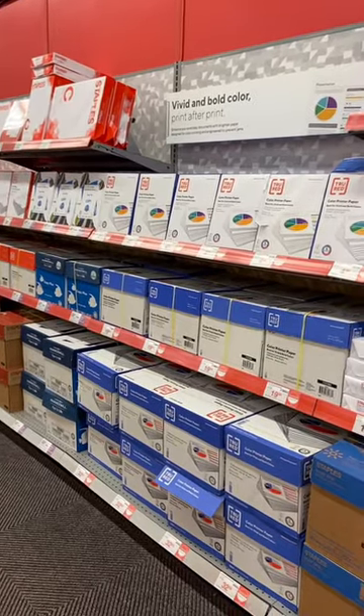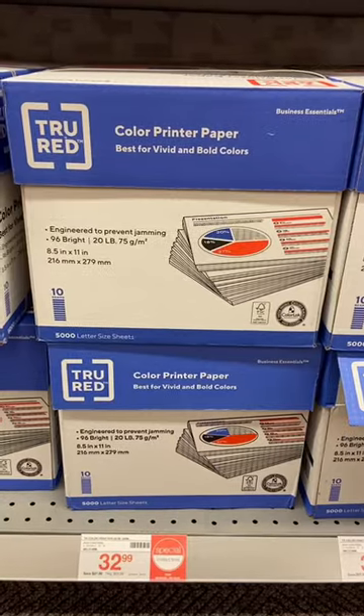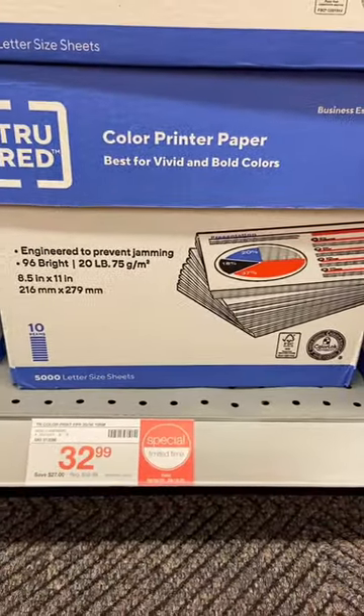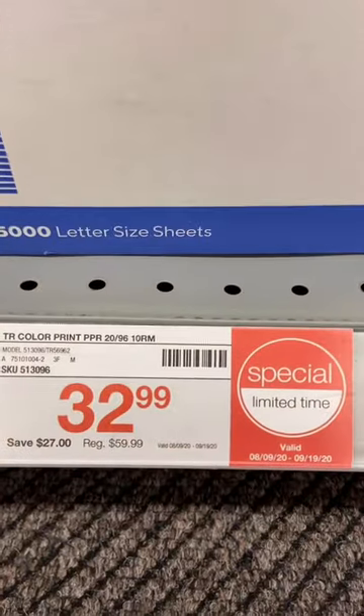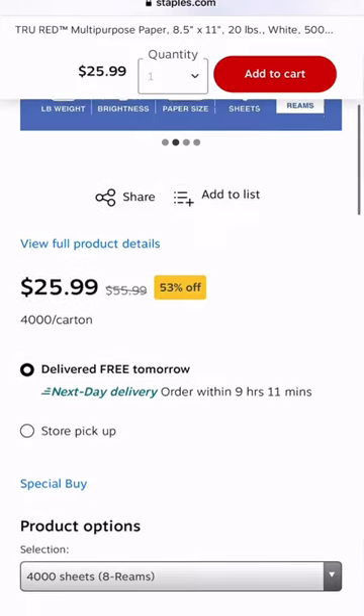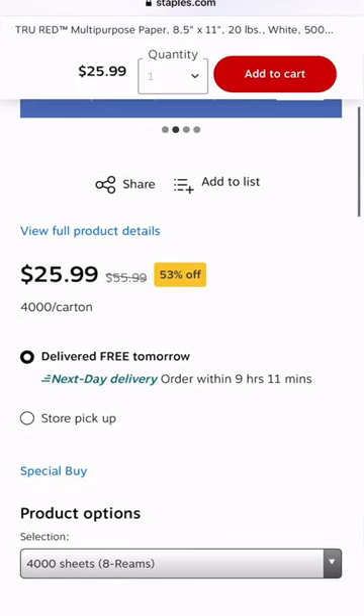Also stock up on paper — there are a lot of deals right now and it will vary by store. These 10 packs are $32.99, making them just $3.29 per pack, which is a really great deal. There's another 8 pack option online for $25.99, working out to $3.25 per pack, with free shipping.